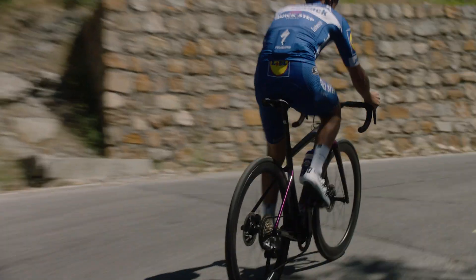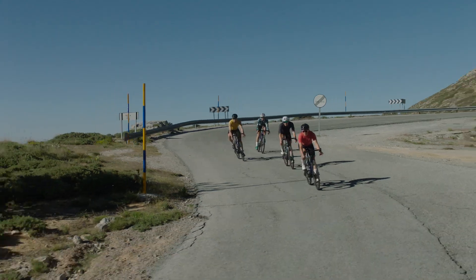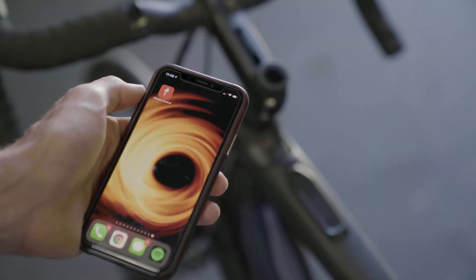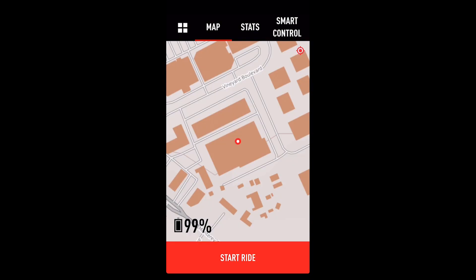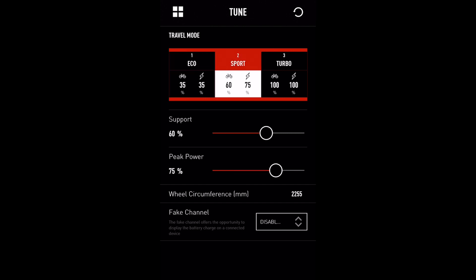Riders can connect to any ANT+ display options on the market or our Turbo Connect display, and use the integrated sensors for ride power, speed, and cadence. Bluetooth connectivity allows riders to connect with the Mission Control app. Each of the motor's three assisted riding modes can be tuned infinitely for both peak and sustained power delivery through our Mission Control app.